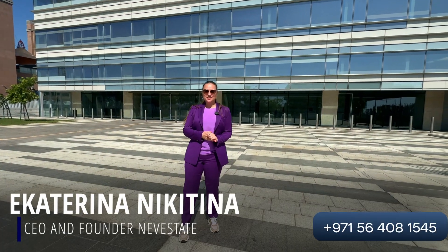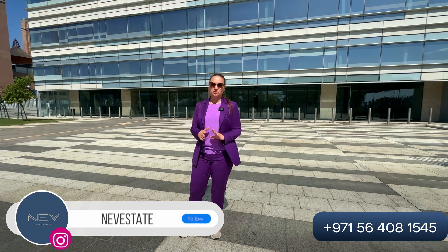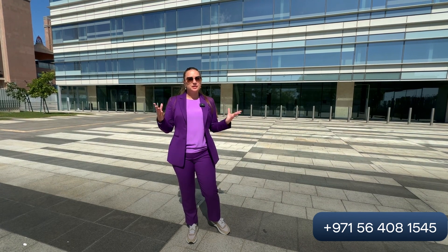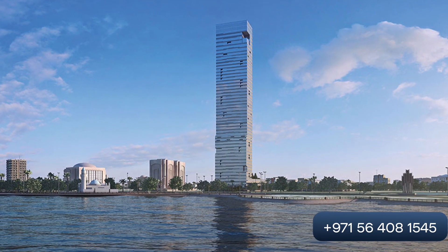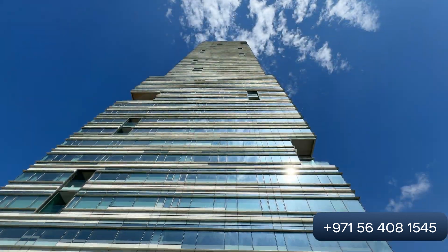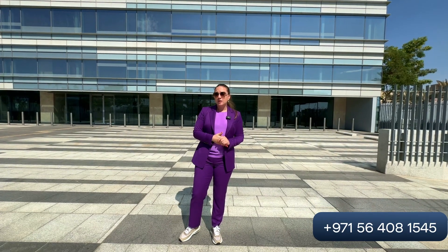Hi guys, my name is Ekaterina Nikitina and you are on our channel Neff Estate. We are talking about international real estate all over the world. Today I am in Jeddah, the second biggest city after Riyadh in Saudi Arabia. I would like to introduce you to the Golden Tower, just behind me, where you can buy two- and three-bedroom apartments, duplexes, and penthouses with a panoramic view of the Red Sea — just a stone's throw from the promenade.